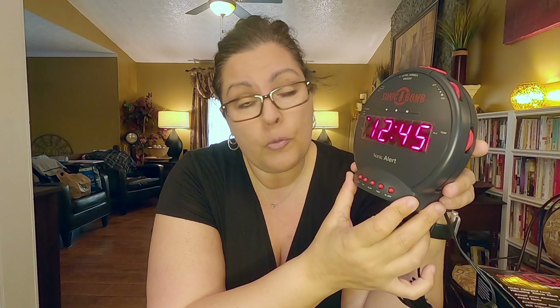Now the Boom is still my favorite. It's the loudest, it has the most features. If you're not using a full-fledged home alert system like an Alert Master or one of the Clarity ones and you're just looking for a standalone alarm clock, I like the Boom. But there's quite a big price difference, so I want to show you the Bomb.